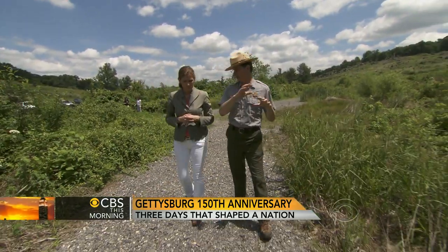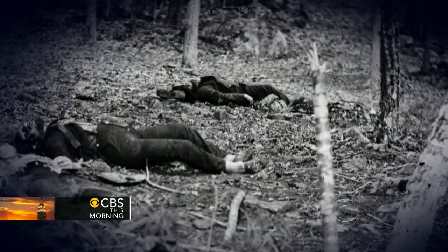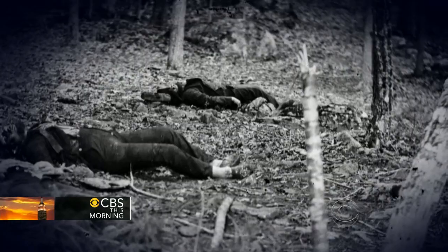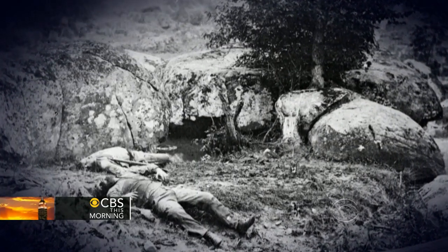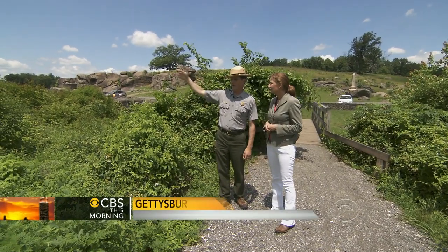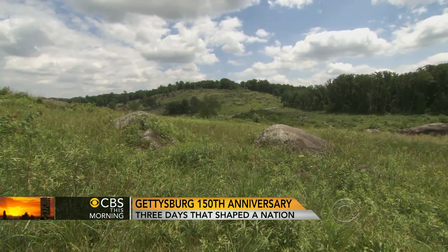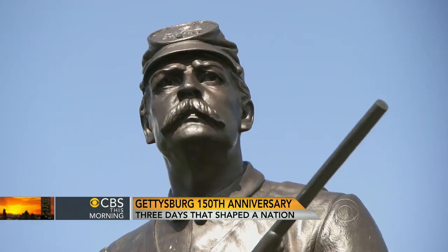Scott Hartwig is a National Park Service historian. Of all the places on the battlefield, Crawford's regiment fought right here. There were photographs of the place where her great-great-grandfather fought — it's called the slaughter pen. The 48th Alabama would have come up to the edge of the woods and fired across, exchanging fire for a long time.